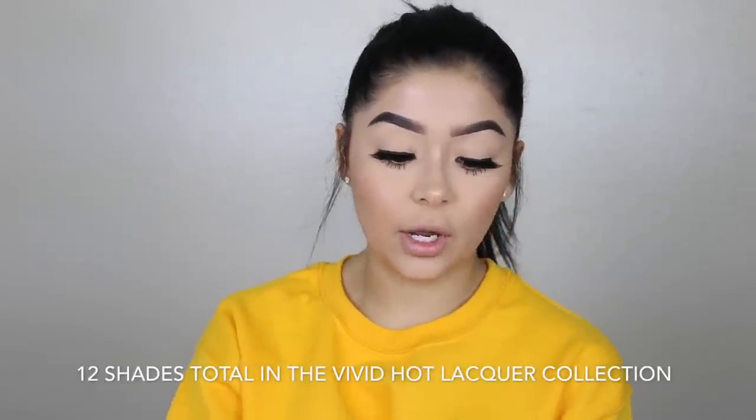I am super excited to announce that I am the very first influencer to have my hands on these new babies — this is the Maybelline Vivid Hot Lacquer Liquid Lipstick. I'm going to show you the shades individually, but my two favorites are Charmer and Unreal. The consistency of these is very creamy, so they apply very smoothly.